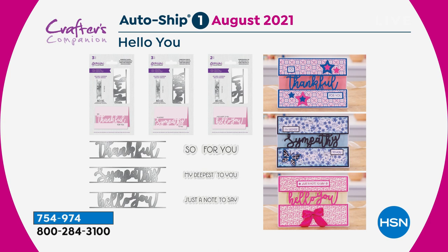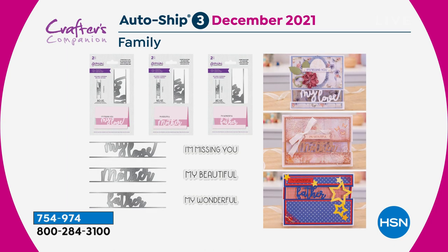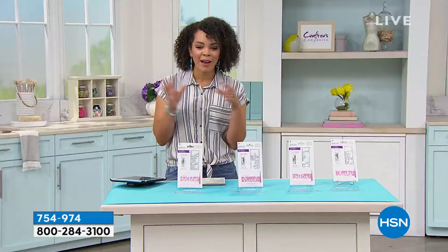In August, you could be getting Thankful, Sympathy, and Hello You. Then in October you'd be getting Congrats, Party, and Celebrate. In December, you could be getting My Love, and the Mother and Father — brilliant come Mother's Day and Father's Day next year. And then you finally round out the collection in February with New Baby, New Home, and Awesome. Every one of these is so simple to do once you get the hang of it.